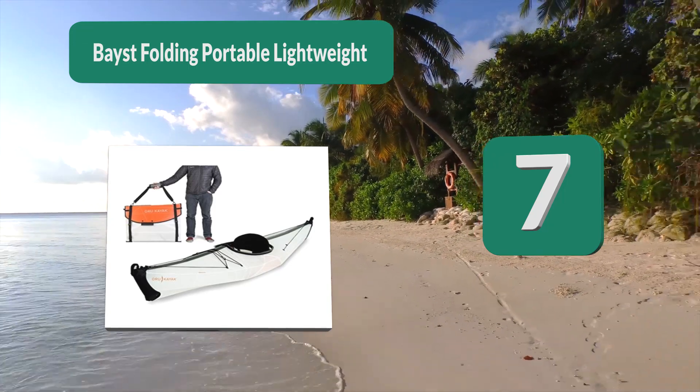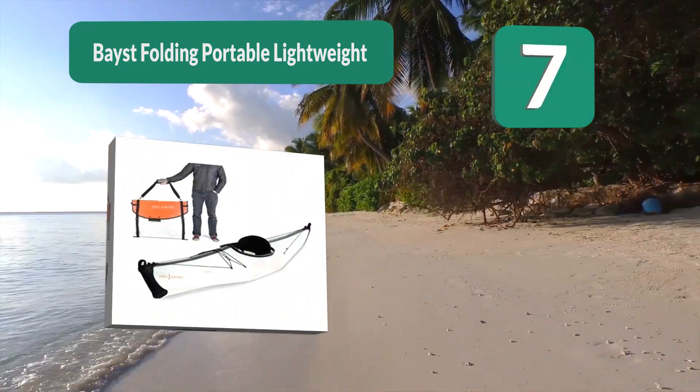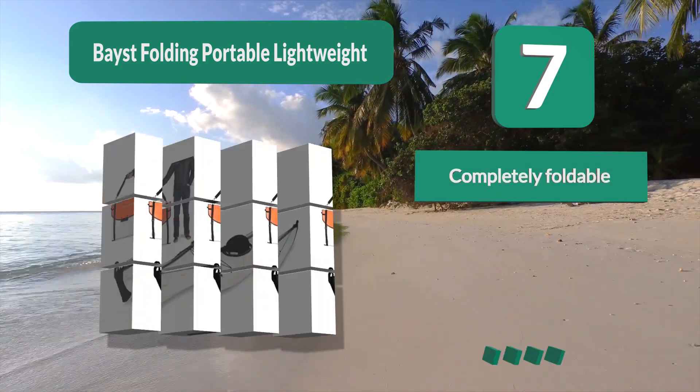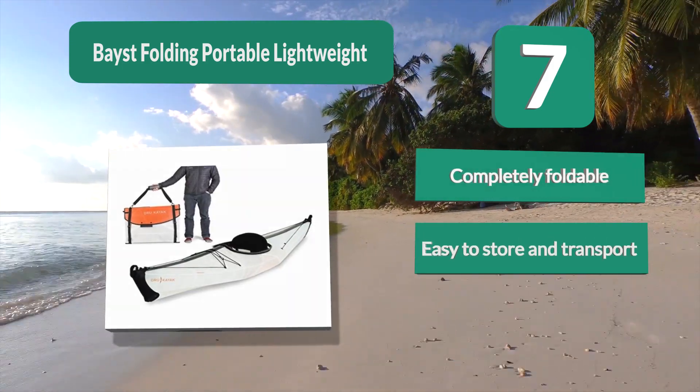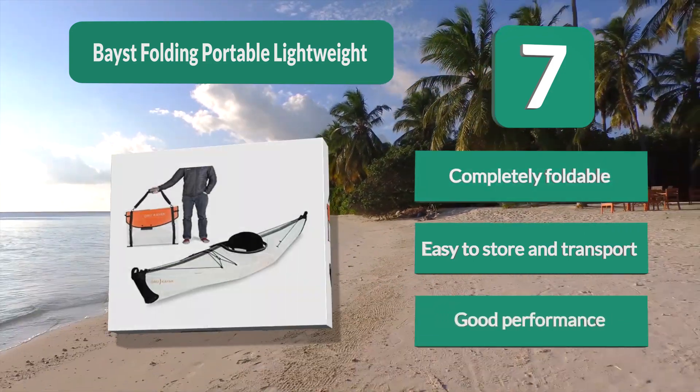Number 7: the BayST folding portable lightweight kayak, which takes portability to a whole different level. While it's unbelievably light, this vessel isn't short on performance, giving you an even better experience out on the water. It's made from durable polypropylene and the manufacturer guarantees it will endure over 20,000 folds without problems. Completely foldable, easy to store and transport, with good performance.